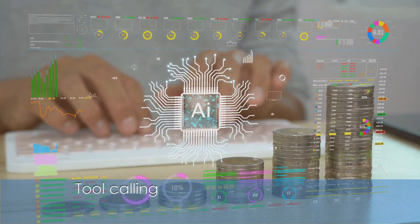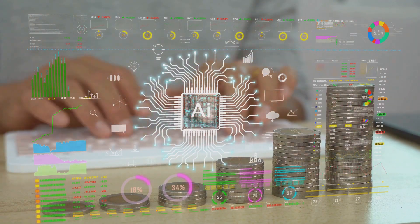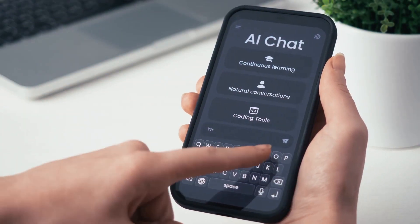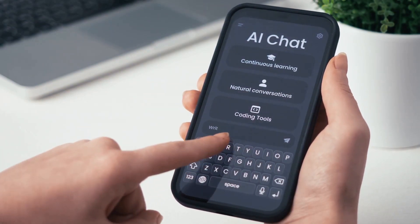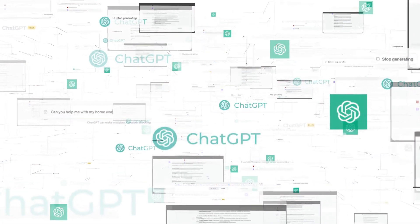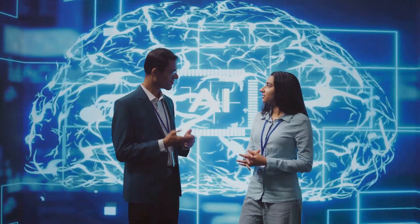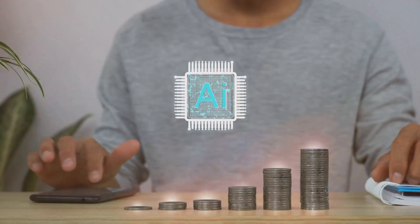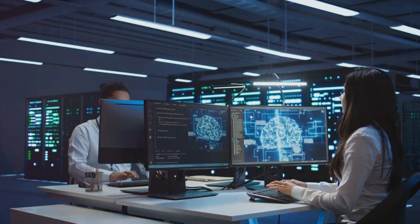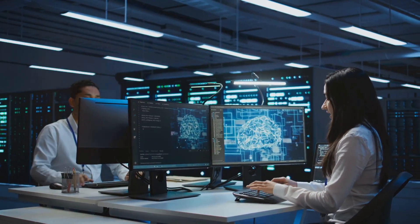Tool calling is the capability of agents to interact with external tools and APIs to gather and process information. For example, in a customer service scenario, an agent pulls data from a CRM system to provide personalized responses to customer queries. Projects like Auto-GPT and Baby-AGI are revolutionizing the field by enabling agents to autonomously plan and execute tasks. They leverage the latest advancements in AI to push the boundaries of what's possible, allowing for more complex and nuanced interactions, empowering agents to handle tasks that require intricate reasoning and coordination.